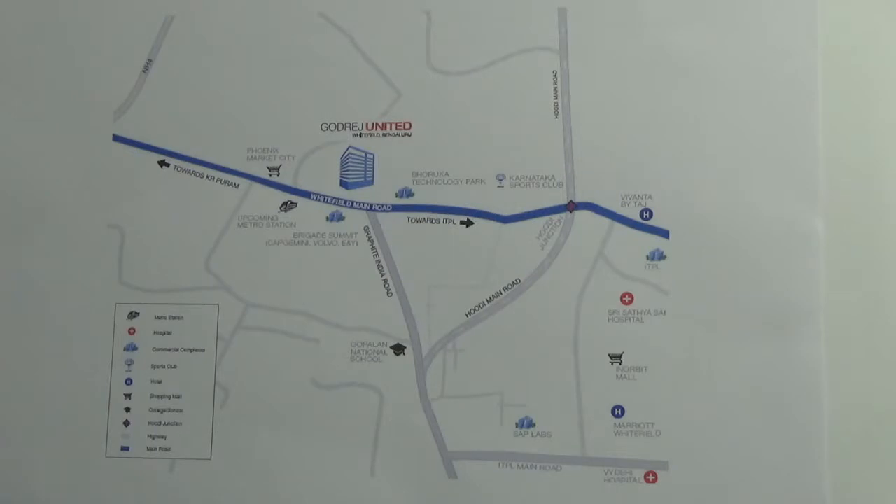If you are coming from the northern part of Bangalore, you need to come from Hebbal towards K.R. Puram. Once you reach the K.R. Puram Junction, take the service road towards Outer Ring Road and take the first left after the service road. That is your Whitefield Main Road. After Phoenix Market City, 700 meters on the left hand side, you will find this project.